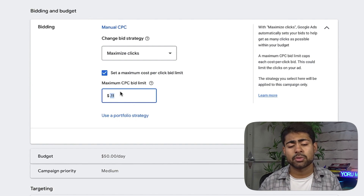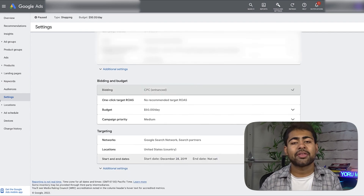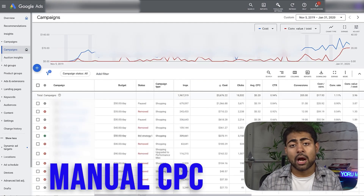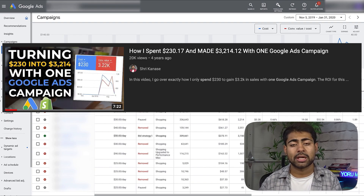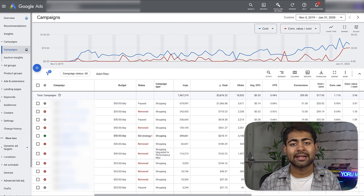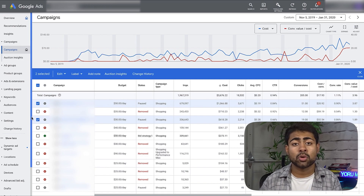The second general testing campaign runs at an 11-cent bid. In my previous videos this used to be 10 cents, but with competition increasing we go with the flow — so it's now 11 cents. That's the basic strategy for a newer ad account: just these two general testing campaigns plus one branded search campaign on manual CPC to target your branded keywords once you start getting traction.